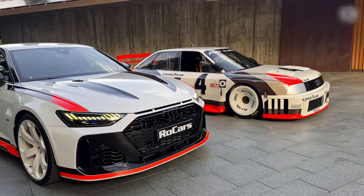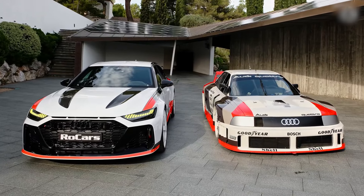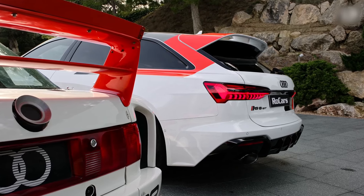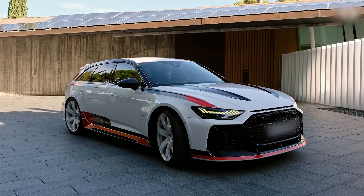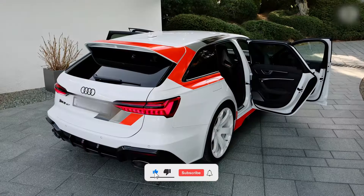As we conclude our journey with the Audi RS6 Avant, it's clear this family wagon redefines excellence. With its unmatched performance, luxurious interiors, and cutting-edge technology, it remains a true icon. Be sure to like, subscribe, and join us for the next adventure in automotive excellence.